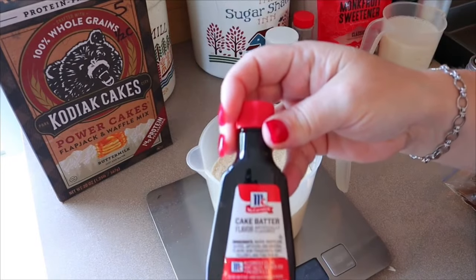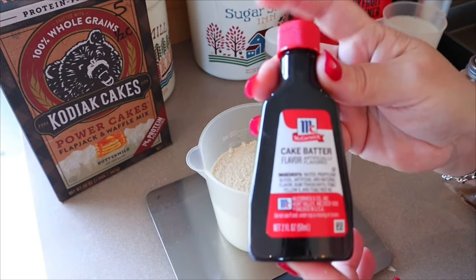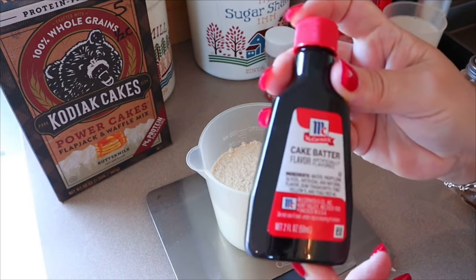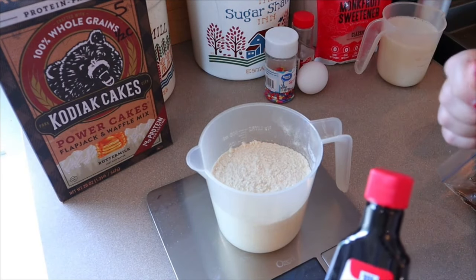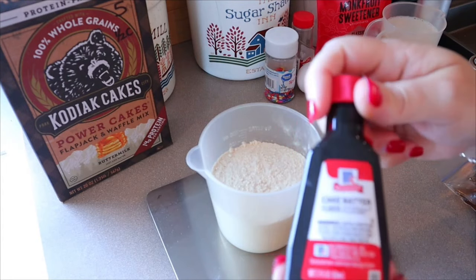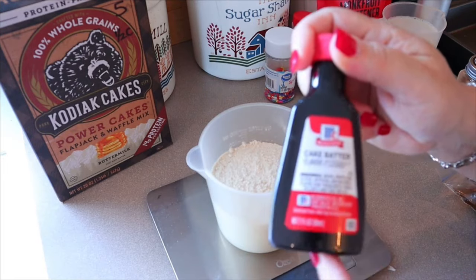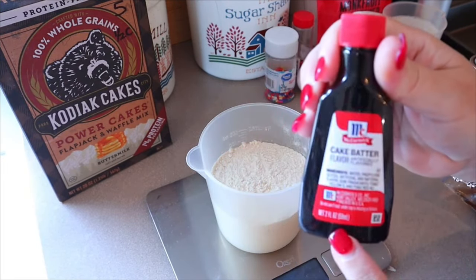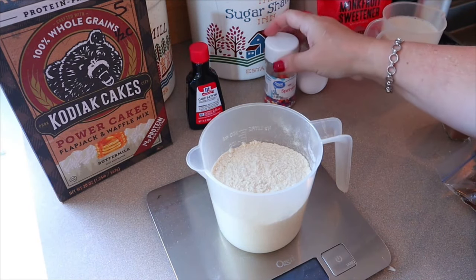I'm going to use the cake batter extract. If you can't find this at your local store, I'll link it down below — Amazon does usually have it, sometimes they're out. I'll also put links down below for any items I use, like my scale. Any recipes I do will be listed down below as well. For the vanilla extract in my blueberry pancake bake I use one teaspoon, but I'm probably going to use a little bit more of this because I really want it to have that cake flavor.